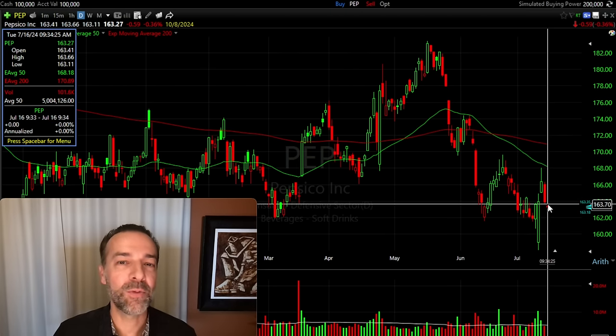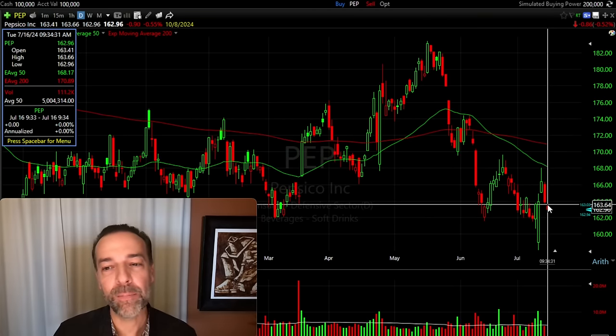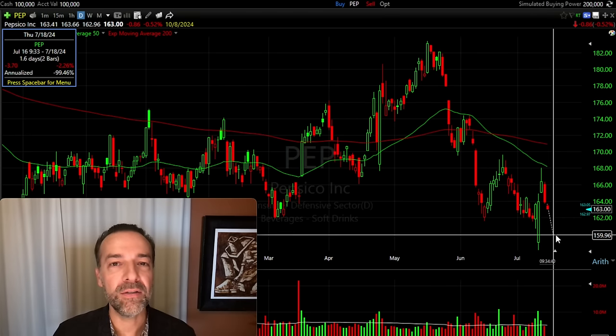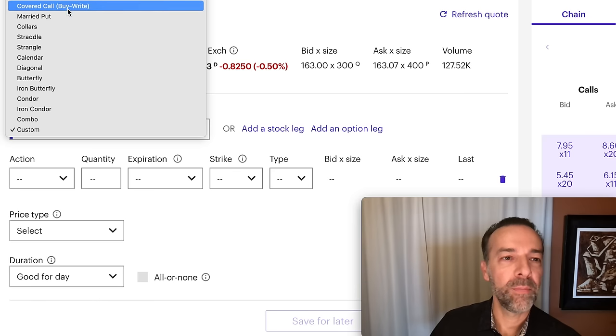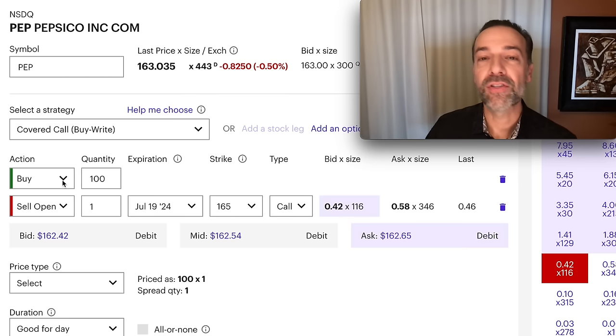On the other hand, if I thought Pepsi would go way up in price, I might sell an out-of-the-money covered call — that'd give me some premium up front and the potential for reward if Pepsi were to go up. Let's look at placing an order for both scenarios on the broker order screen. We put in the symbol for Pepsi, go to the strategy section, pick covered call — also known as a buy-write — which sets the order up: buy 100 shares of Pepsi and sell to open one contract of a covered call.